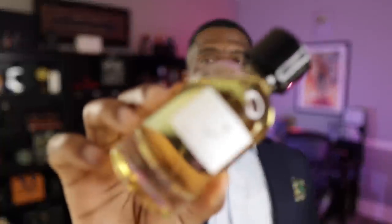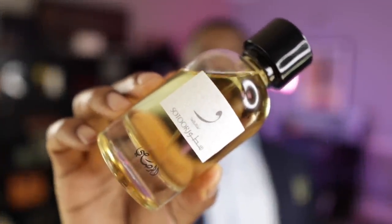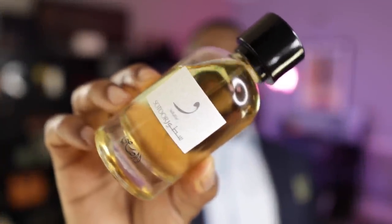All right guys, we're back. Thank you so much for keeping it locked in. Let's go ahead and jump right into this video. This first fragrance is one that I've talked about maybe once or twice on the channel. But when we talk about value proposition — paying not so much for a fragrance but getting a lot for your money — I have to talk about this fragrance. It's from the house of Rasasi, and this is called Sautour Wah.